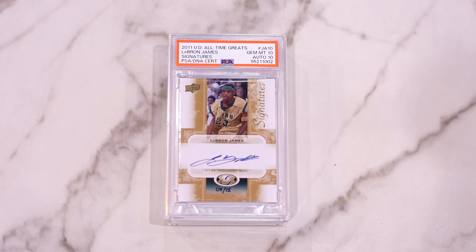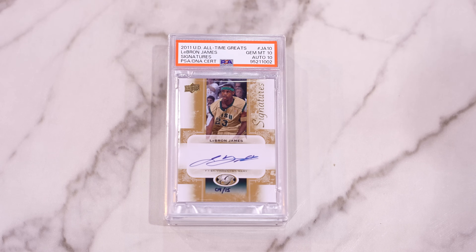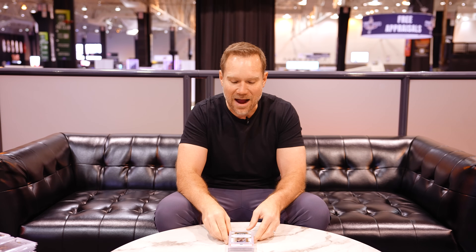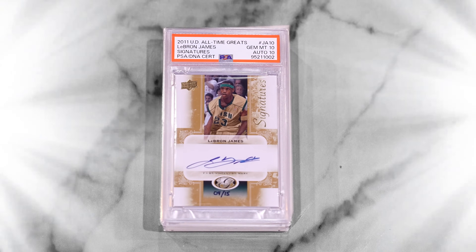One box left with some big cards. I think the top card is going to be a LeBron James auto. Oh my gosh — that is a huge grade on that card. I picked this up raw and it just got a 10/10 dual grade. That is a massive, massive grade on that card. Big time. That is a great way to start this last box.